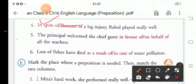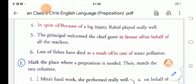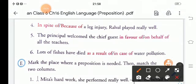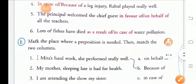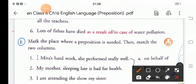Fifth sentence: 'The principal welcomed the chief guest ___ all the children.' The choices are in favor of or on behalf of. The correct answer is: 'The principal welcomed the chief guest on behalf of all the teachers and children.' Sixth: 'Lots of fishes have died ___ water pollution.' The correct answer is: 'Lots of fishes have died as a result of water pollution.'